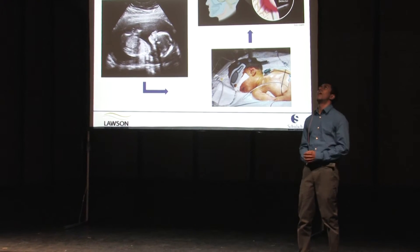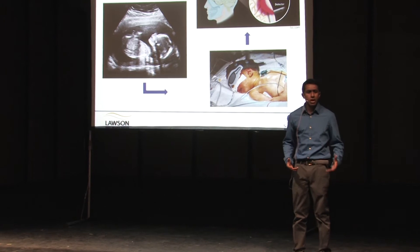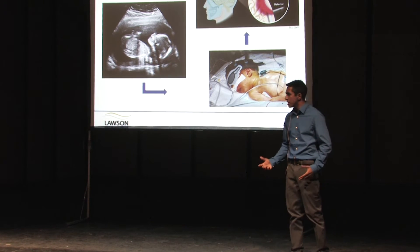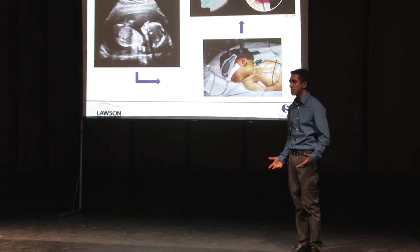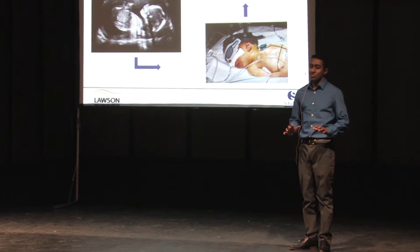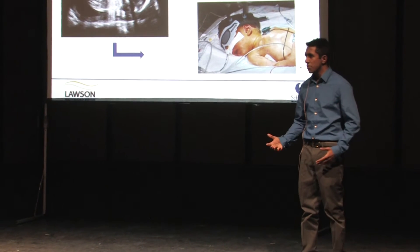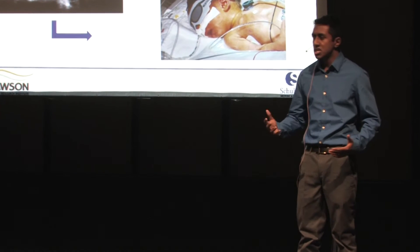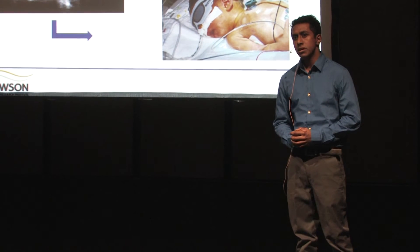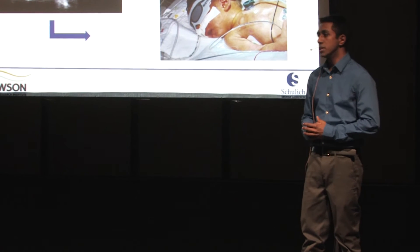The baby is finally born, but he's quickly hauled off. The doctors are telling you that his vital signs are irregular, and that he's been admitted to the neonatal intensive care unit. Weeks later, he's released from the hospital. But over the next few months, you notice that his movements and his reflexes seem abnormal. You take him in to see a doctor, and then a specialist, and your child is diagnosed with cerebral palsy, a permanent movement disorder.